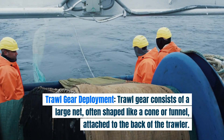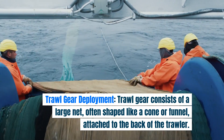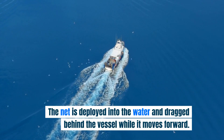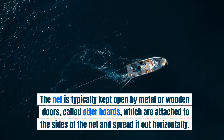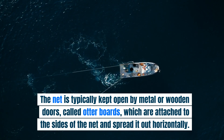Trawl gear deployment. Trawl gear consists of a large net, often shaped like a cone or funnel, attached to the back of the trawler. The net is deployed into the water and dragged behind the vessel while it moves forward. The net is typically kept open by metal or wooden doors called otter boards, which are attached to the sides of the net and spread it out horizontally.